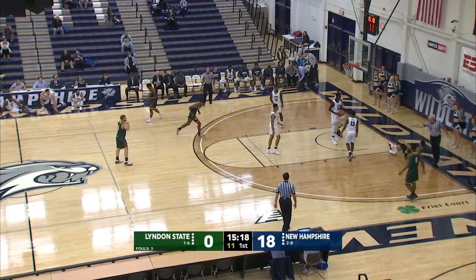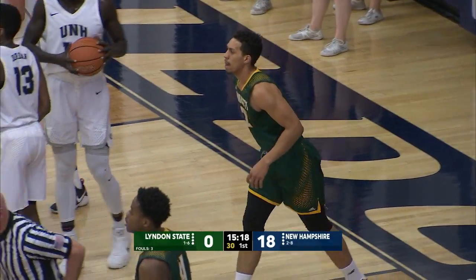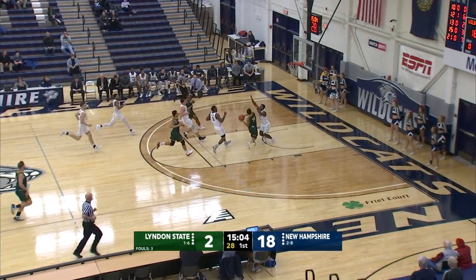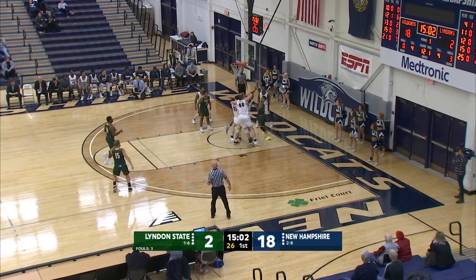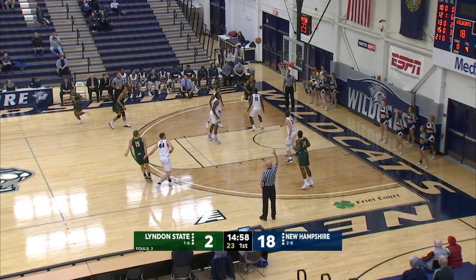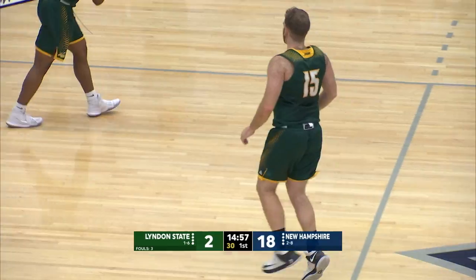There's a move inside there. Bucket and the foul — first one of the afternoon for Love. There's a loose ball, tough drive inside, rebounded by Linden State. Three point try and that one's good from Zach Nolten.